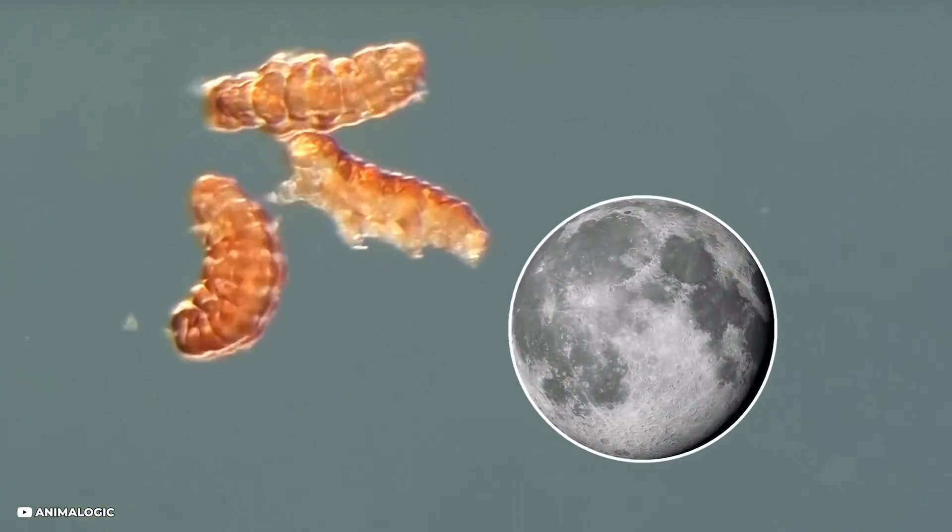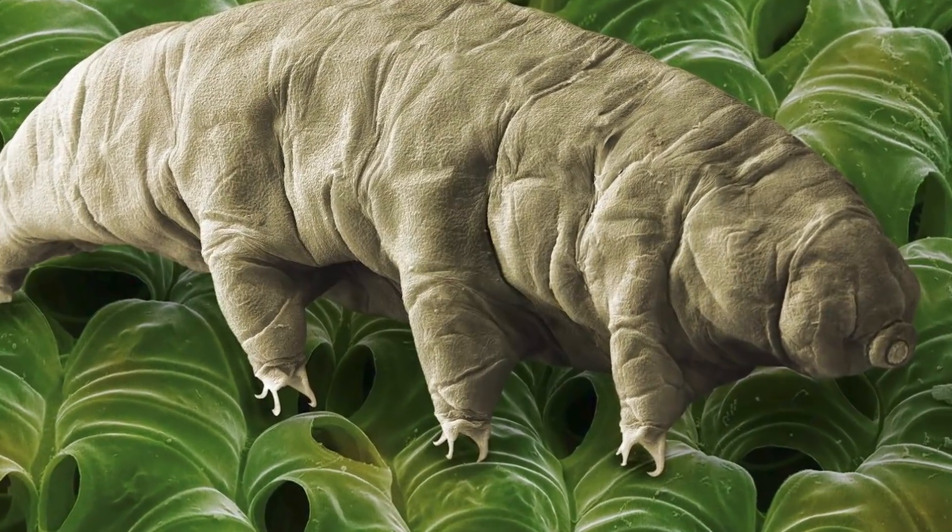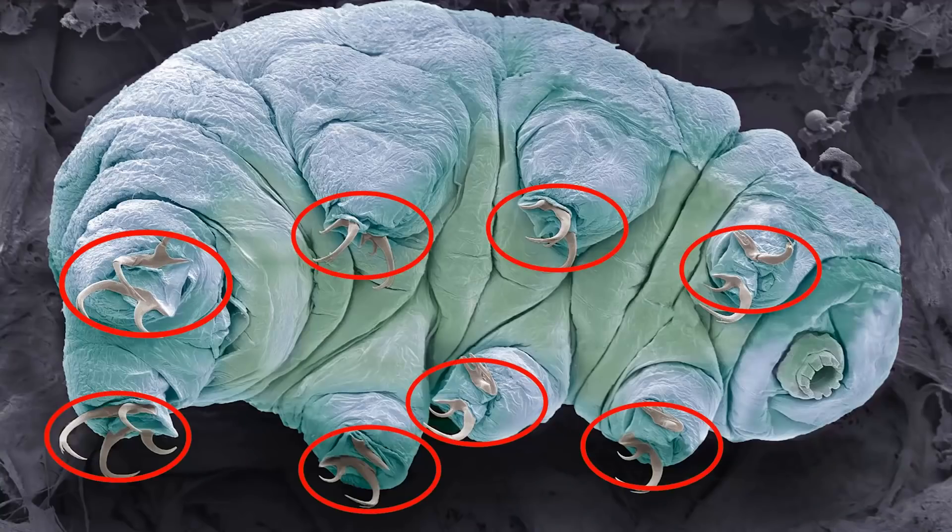Also aboard were thousands of water bears called tardigrades. These microscopic animals may now be the only living organisms on the moon, as they've been observed to survive harsh space conditions in the past. These animals have podgy faces with folds of flesh, eight legs with ferocious claws similar to great bears, and mouths like a dangerous weapon with dagger-like teeth.